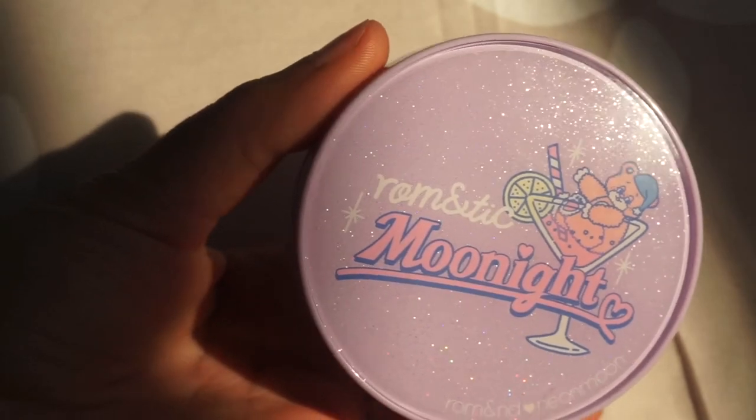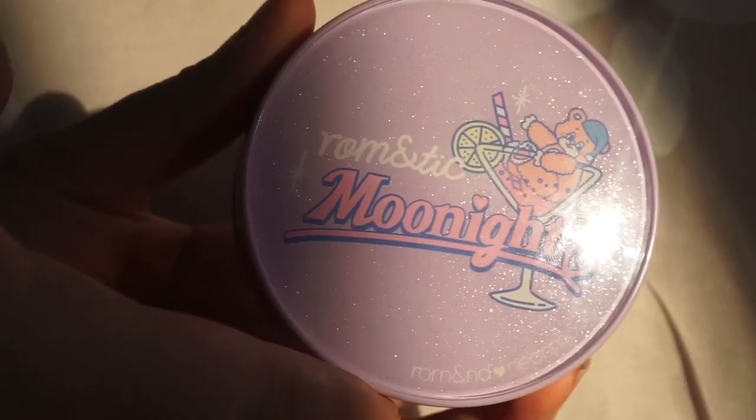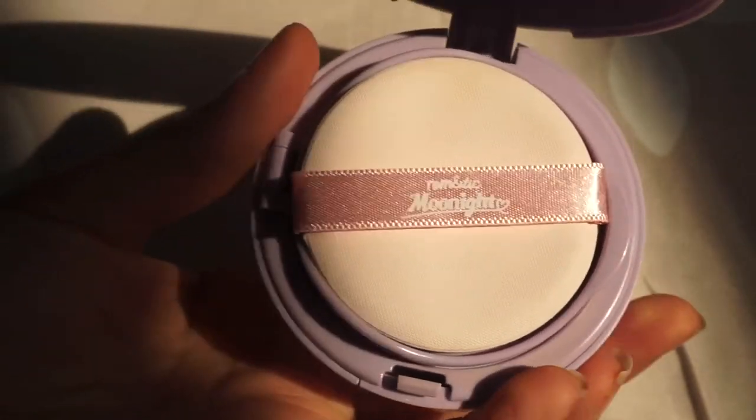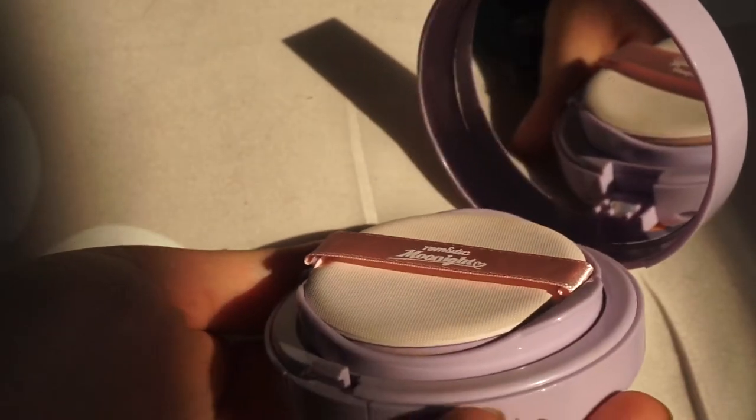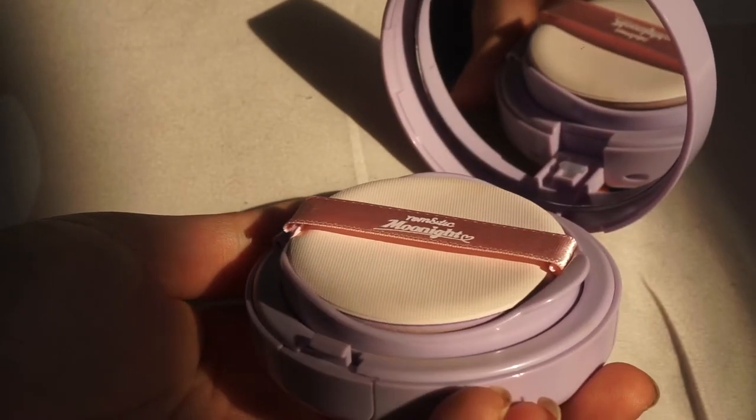It's so cute — it has a smooth surface with little glitter specks. When you open it there's a little cushion inside and it's purple. It's really cute.